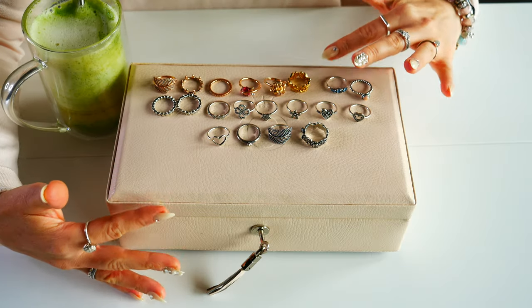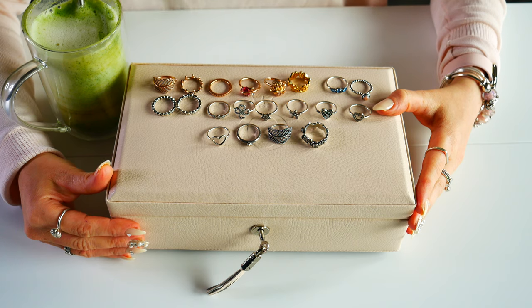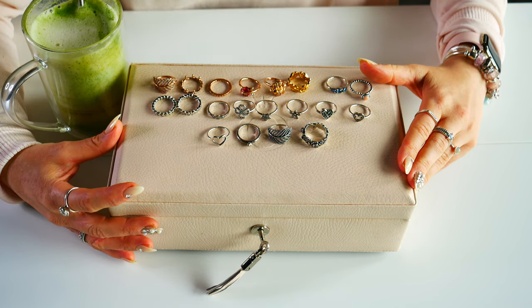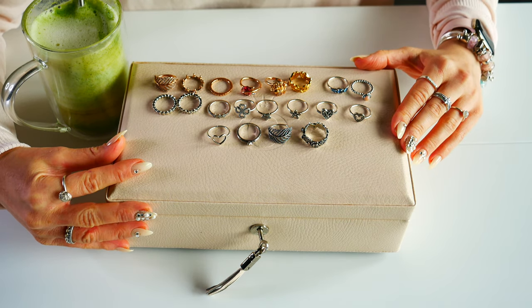Hello everyone, and welcome back to my channel. I hope that you and your loved ones are safe, healthy, and doing well during this time. In today's video, it's going to be a Pandora ring video. I'm going to be sharing my Pandora ring collection for 2021 with you guys, so really excited to share this collection with you.